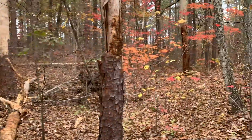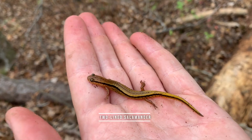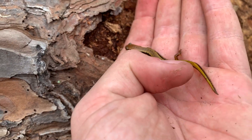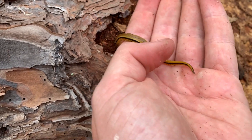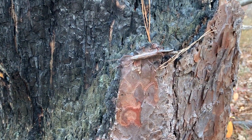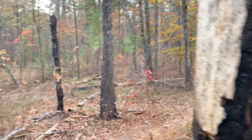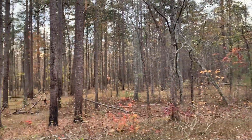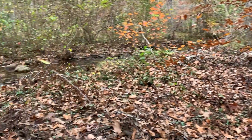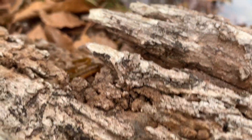I was walking along this dead pine tree peeking behind bark and lifted a piece up to find a two-line salamander — not something I was expecting to see, but pretty cool. I was able to put the bark back just how I found it. Down by the creek now, here's another one of these guys in more typical habitat for them along the creek — a southern two-line salamander.